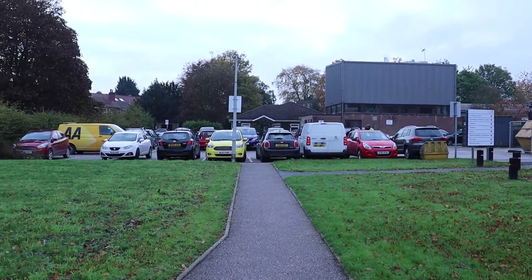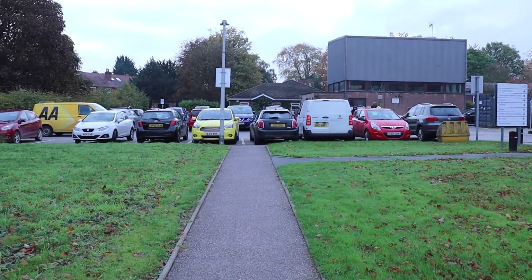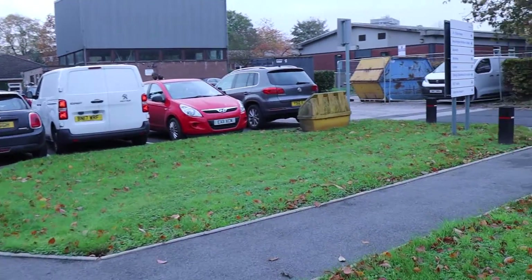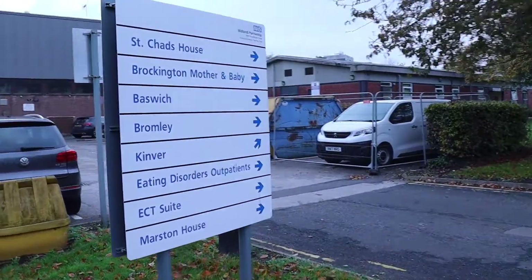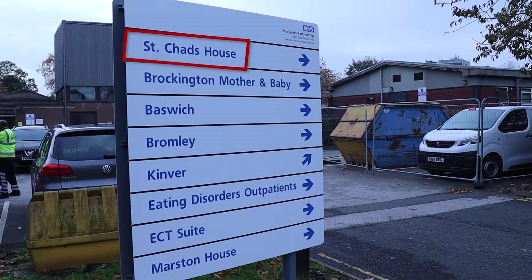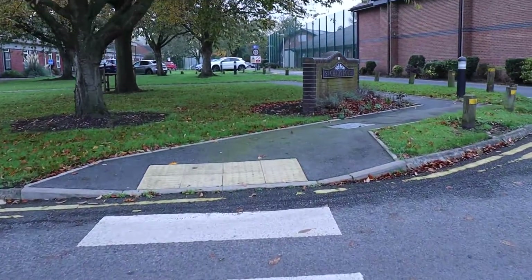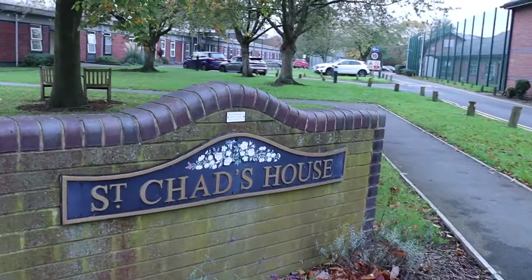In front of you you will see the car park. Continue straight ahead and then turn right. You will see a sign pointing to St Chad's House. Cross at the pedestrian crossing and you will see the sign for St Chad's House in front of you.